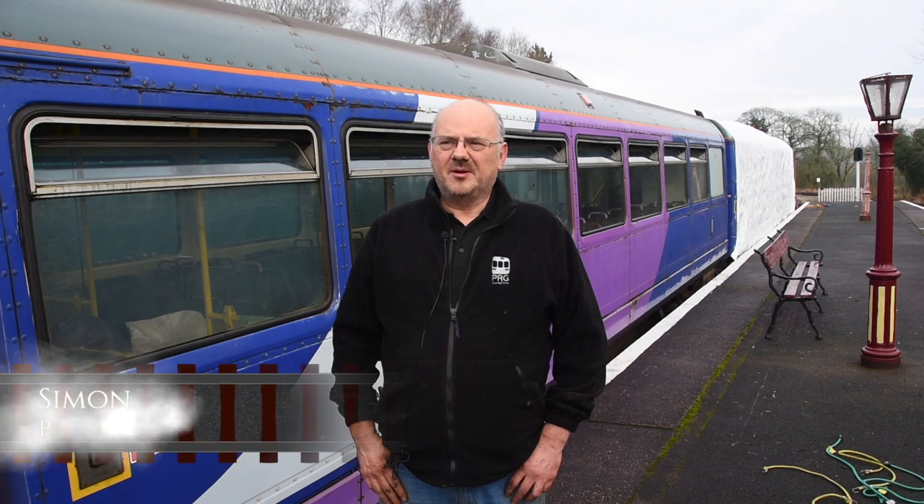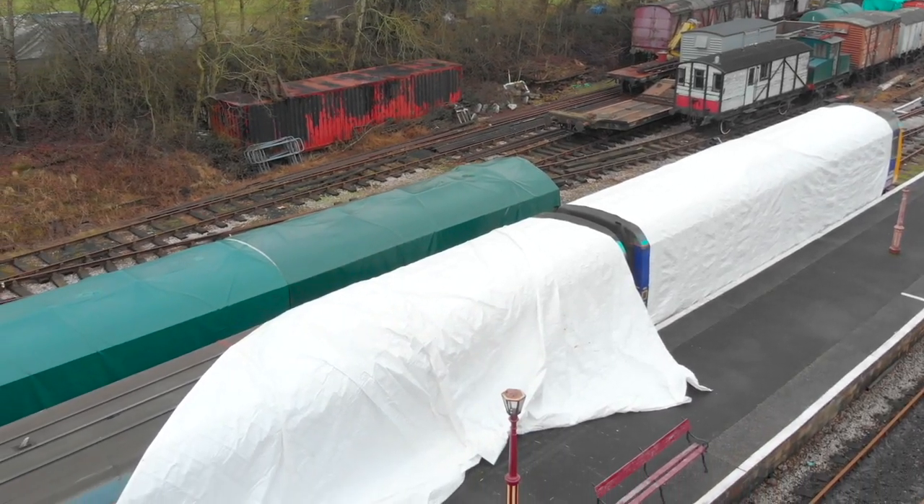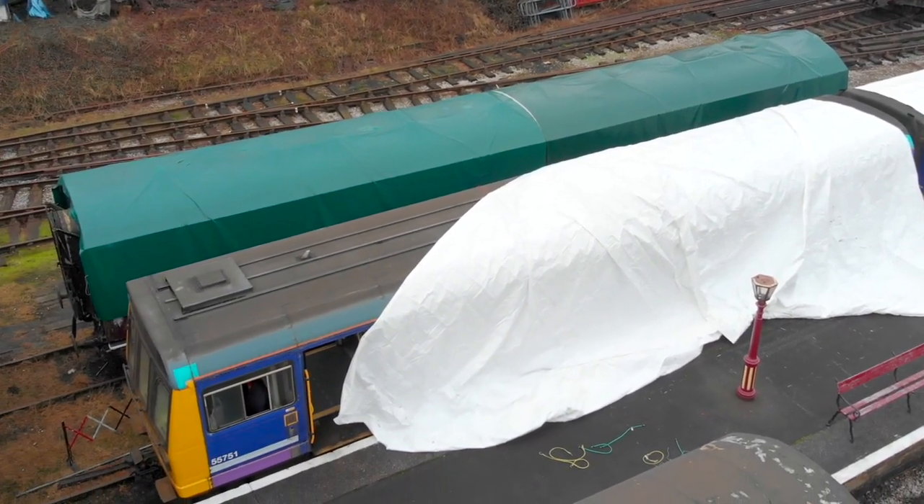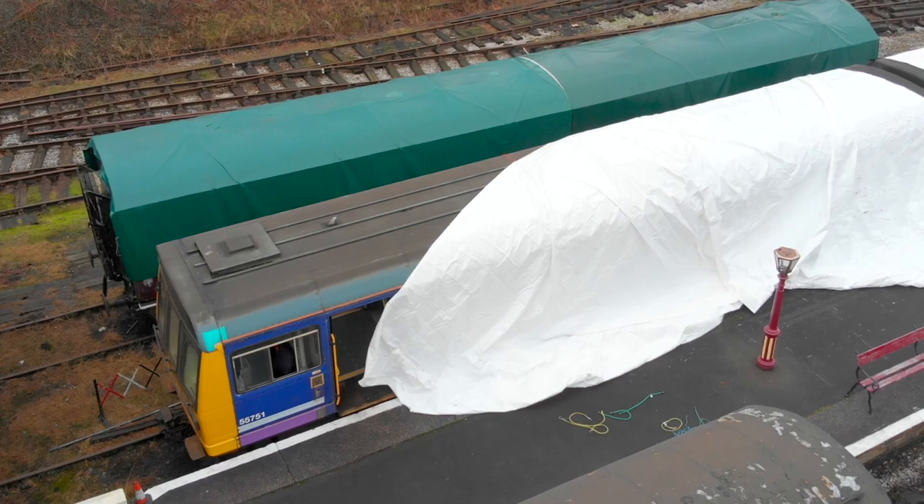My name's Simon Thomas. I'm a member of the PESA Rail Group, which has purchased a Class 142. We're grateful for the Foxfield Railway giving it a home. We actually purchased the train in June last year. We finally got it here in September 2020.